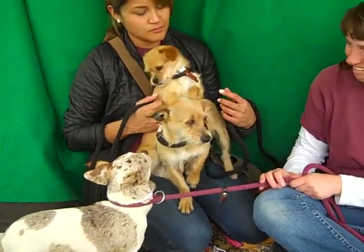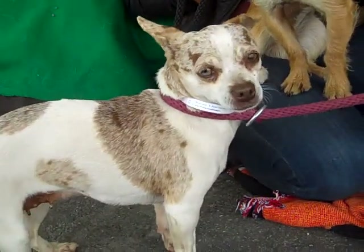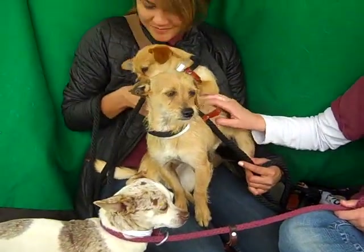I've got a bundle of cuteness for you right here. We have Mama, who's actually named Mama, right here. Hi, Mama. And her two puppies, Buddy and Mo.